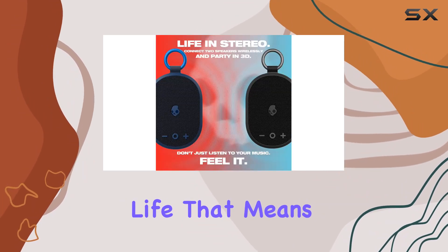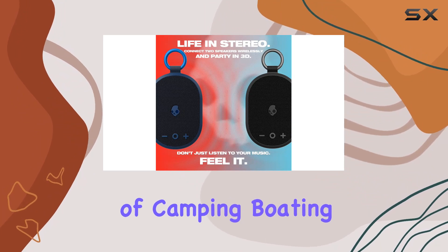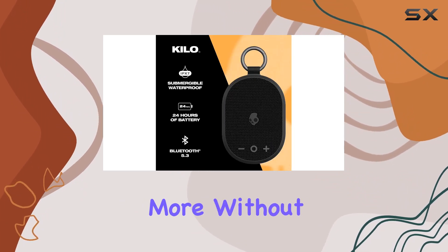But what about battery life? The Kilo speaker has you covered with an impressive 24-hour battery life. That means you can enjoy non-stop music for a full day of camping, boating, kayaking, and more without worrying about running out of juice.